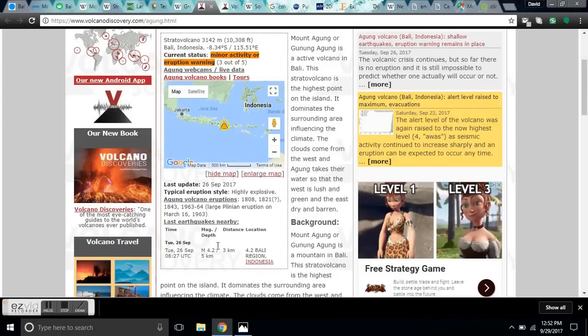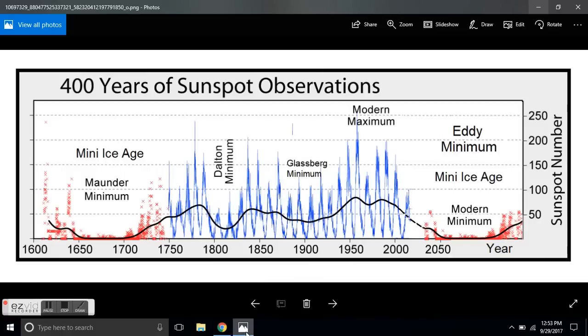The last massive eruption we have data on is the large Plinian eruption in 1963-64. A Plinian eruption is an extremely violent eruption, similar to Mount Vesuvius and Pompeii. In 1963, we were coming out of solar cycle 19 into a solar minimum. The major eruption happened right at the bottom of the cusp of solar cycle 19. It also erupted in 1808 during the Dalton Minimum — at the bottom of a minimum solar cycle. Are you seeing a pattern? It's now erupting as we go into the modern Eddy Minimum, the next grand solar minimum.